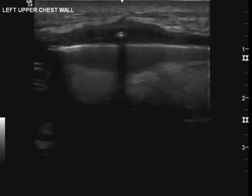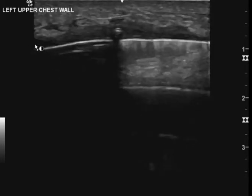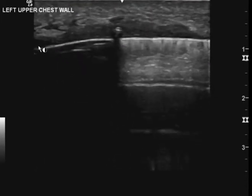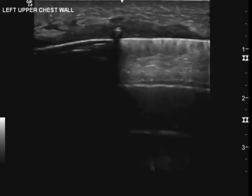This part to me doesn't look pathologic, and this doesn't look pathologic either. The only thing that's catching my eye is this right here. I kind of wish I had seen a little bit more of this anechoic finding here — I don't know if this is a fluid collection or not. I kind of wish I had moved in this direction to better focus on this hypoechoic finding in the chest wall.